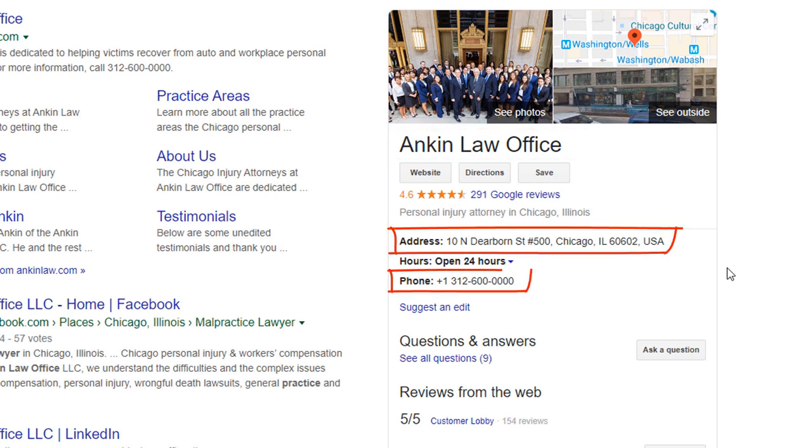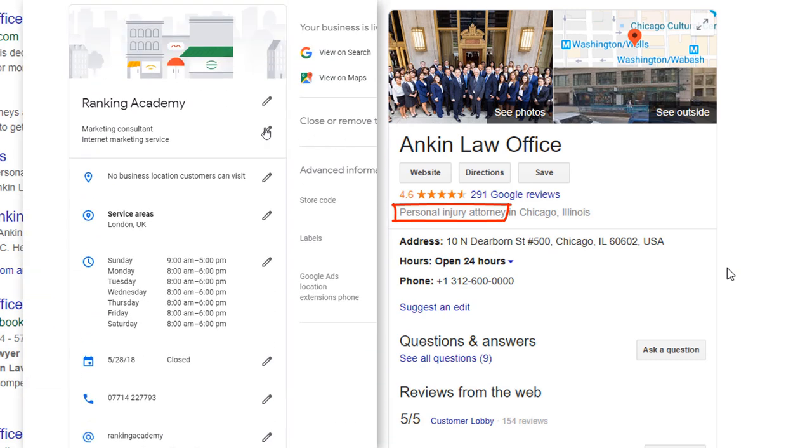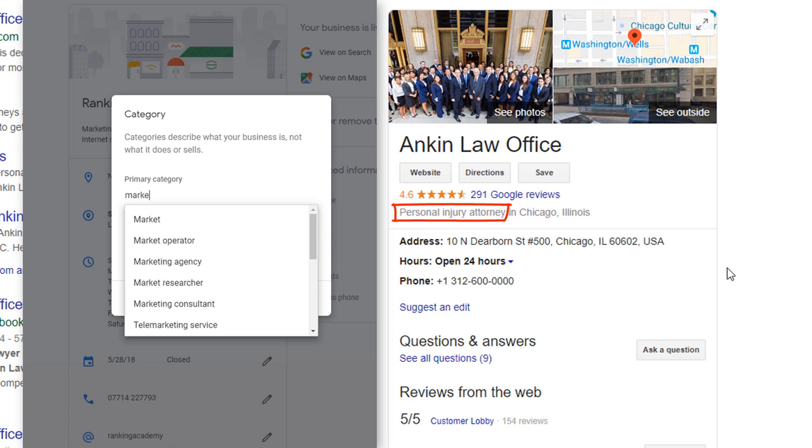Address and phone number: make sure your address and phone number are accurate. Get this wrong and you will be in a world of pain — you will mislead Google and your customers too. Business categories: ensure you have selected the right primary category for your business as it will influence your rankings enormously. This can sometimes be a tough choice.